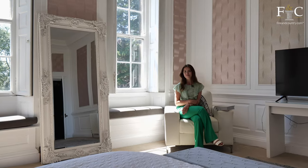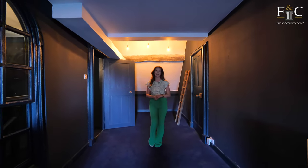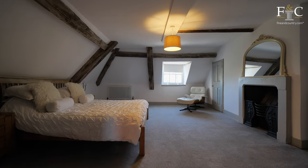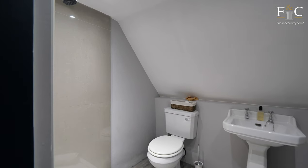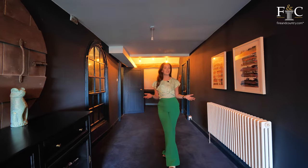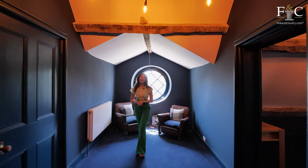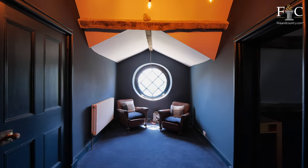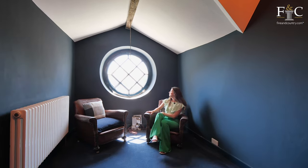Shall we head up to the second floor? We're up in the eaves of the building now, as you might be able to tell by some of the slanted ceilings. There are four double bedrooms up here, all with exposed timbers and lovely countryside views — one of them is currently set up as a gym. There is also a shower room on this floor, and these rooms would be ideal for guest suites or hobby rooms. And this is where I want to finish the tour, by this unique circular window and this lovely seating area — I think this is exactly where you'd find me in the winter months.